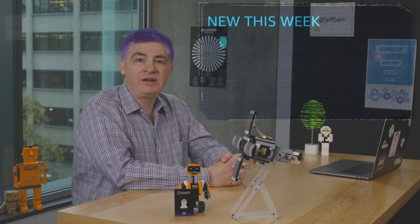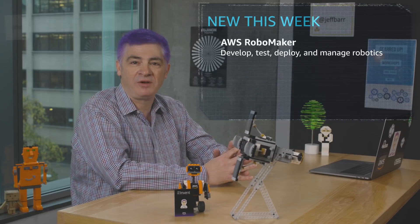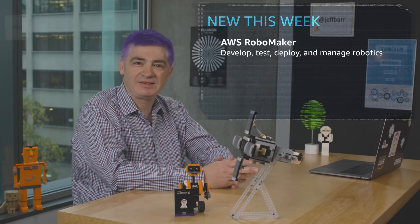Robotics — certainly a really cool emerging tech area. The new AWS RoboMaker service helps you to develop, test, simulate, deploy, and manage your robotics environments. Personally, I'm working to replace myself with a robot — stay tuned for 2019.